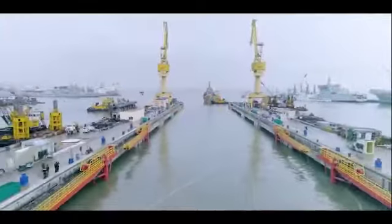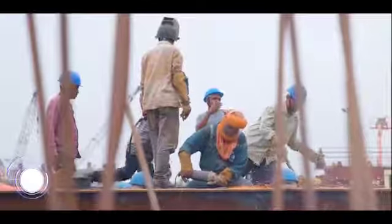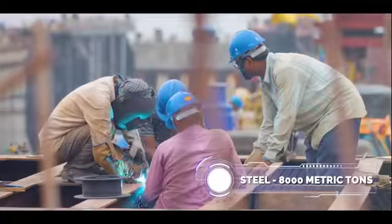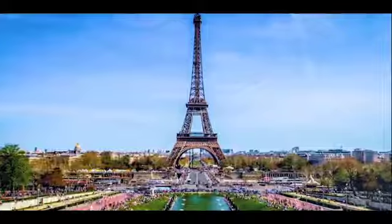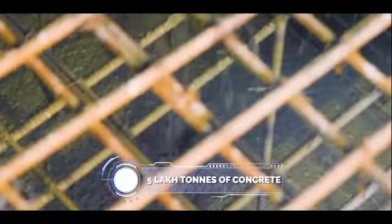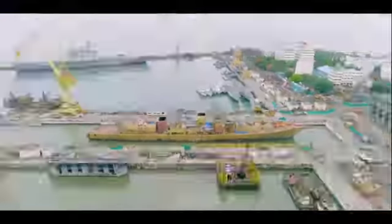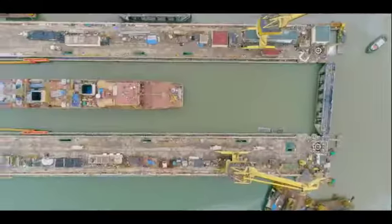Creation of such a gigantic dry dock has utilized over 40 lakh man-days. 8,000 metric tons of steel forms the core of the project, equivalent in weight to that used for the Eiffel Tower. Over 5 lakh metric tons of concrete consumed is one and a half times the amount used in the Bandra-Worli Sea Link, both built by 8cc.